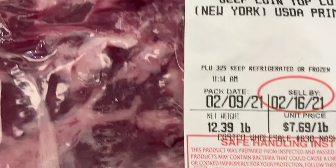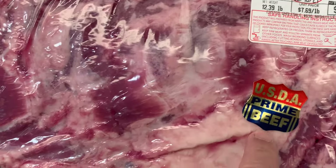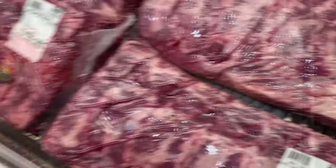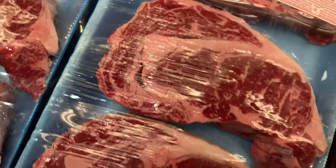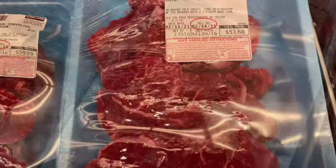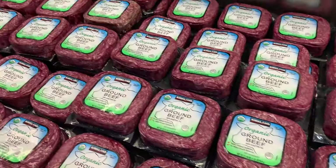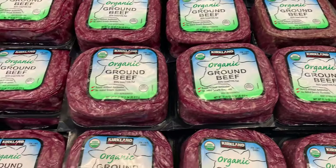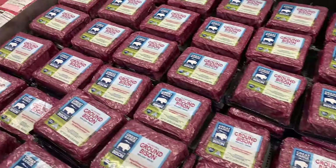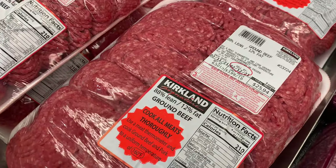This is a whole New York strip and it is actually prime, so it's got more marbling. When you cut it yourself, you save a lot of money. Now we found the real deal — the prime ribeye. Look at all that marbling! Amazing. This is filet mignon — it's already sliced. We have organic ground beef for $19.99 for four pounds, a great value. And they have some bison in a three-pack. Then we have 88/12 ground beef for $3.99 a pound.